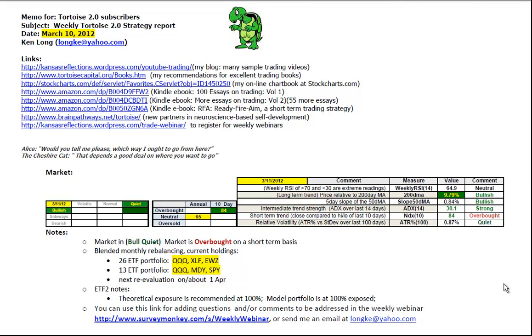Good afternoon, this is Ken Long from Tortoise Capital with a review of the weekend trading plan for March 10, 2012. Pardon the congestion in my voice, I'm suffering through a head cold right now.